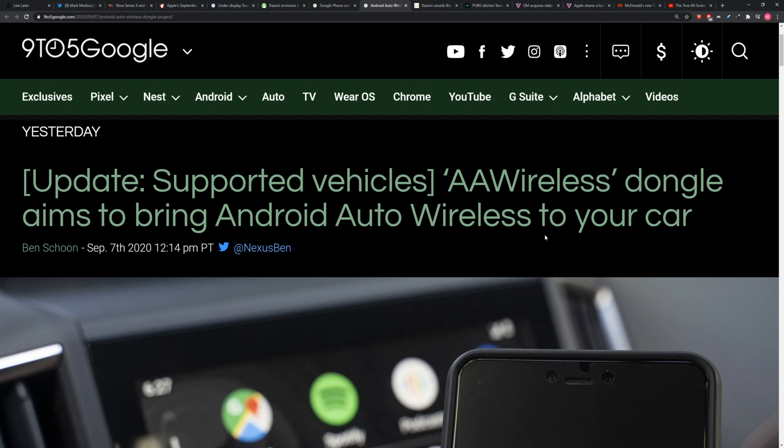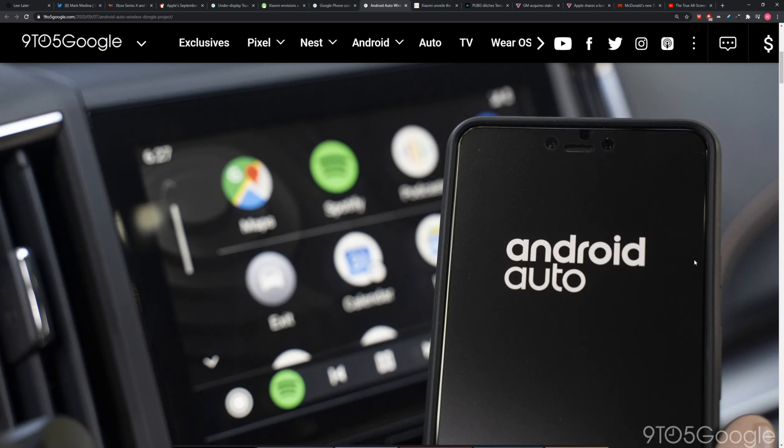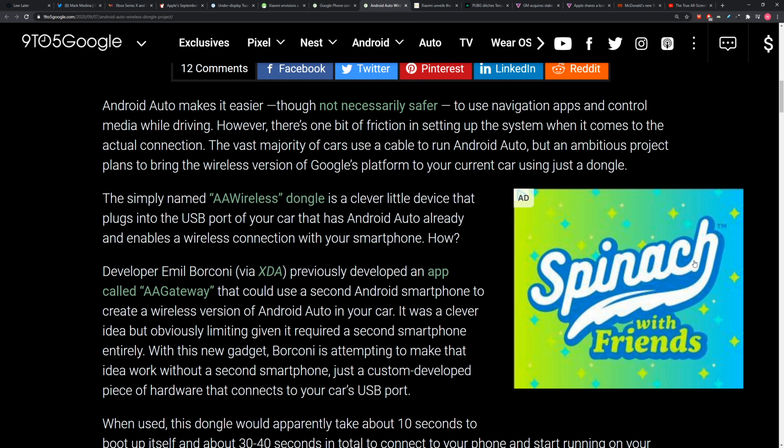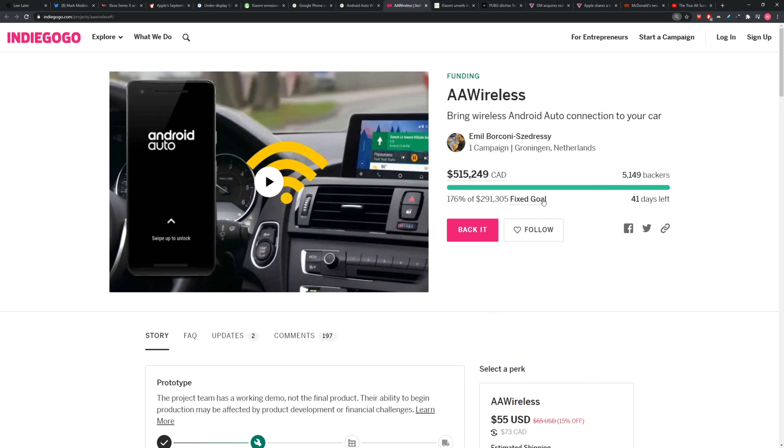Speaking of Android, we have a little dongle here bringing Android Auto wireless to more vehicles. A guy comes up with a dongle. So you don't need to plug in to get onto Android Auto. It's called AA Wireless Dongle — a clever little device that will plug into the USB port of your car which has Android Auto, but then it will enable the wireless connection piece with your smartphone.